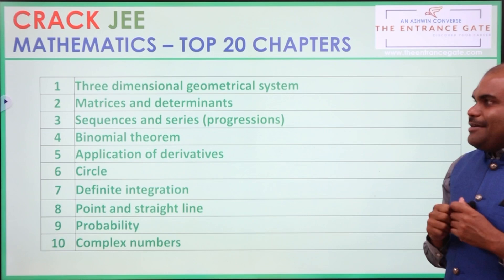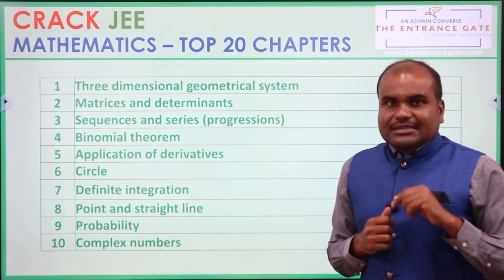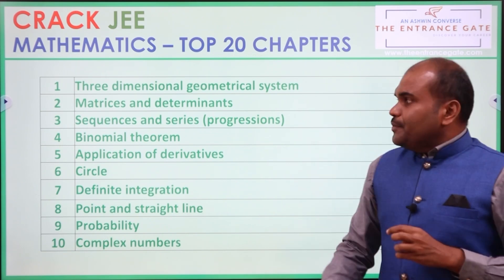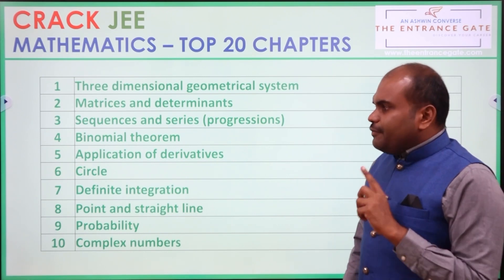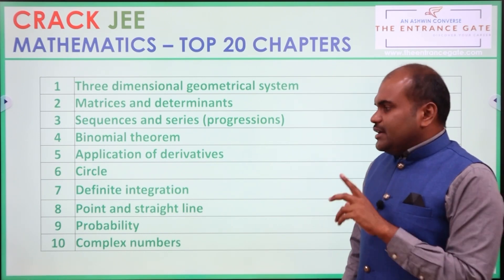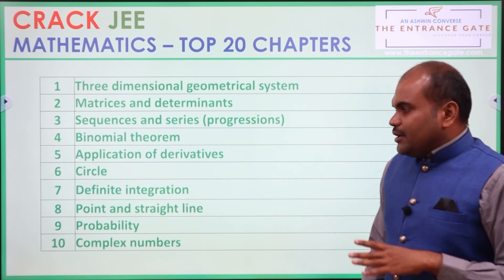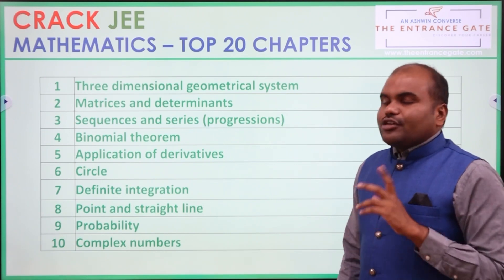Mathematics Top 20 Chapters. Number 1: 3 Dimensional Geometrical System. Number 2: Matrices and Determinants. Number 3: Sequences and Series. Number 4: Binomial Theorem. 5th: Applications of Derivatives. 6th: Circle. 7th: Definite Integration. 8th: Point and Straight Line. 9th: Probability. 10th: Complex Numbers.